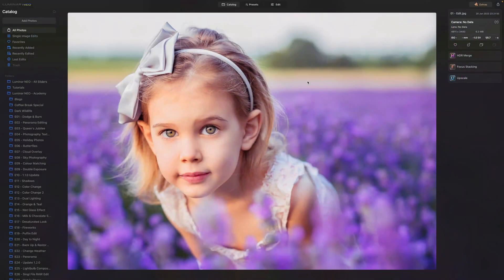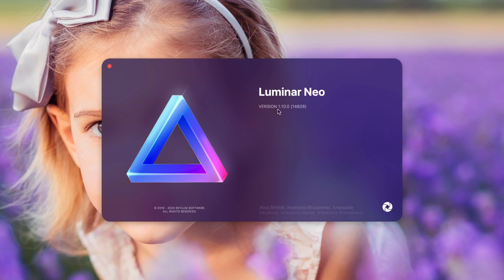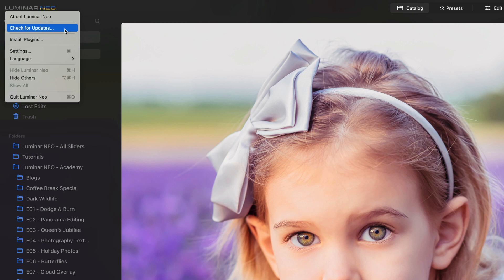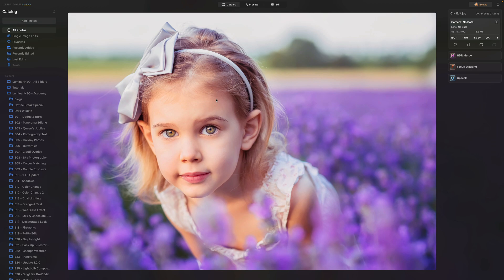I want to quickly share the different ways you can update your application. Maybe you already received an update prompt when opening the app — in that case, just follow it step by step. If not, go to the top left corner of your screen and click on the Luminar Neo logo. Click on 'About Luminar Neo' to see your current version. On Mac, click the Luminar Neo logo and select 'Check for Update.' On Windows, click the logo, go to Help, then click 'Check for Updates.' After that, follow the installation window step by step.